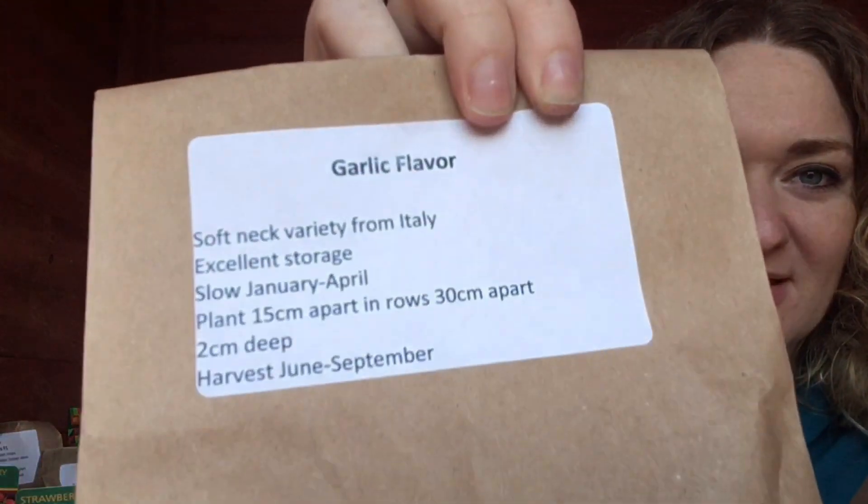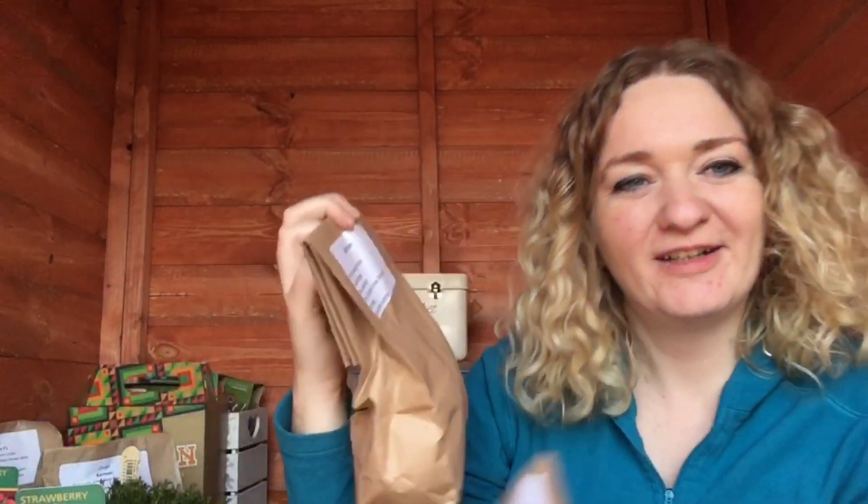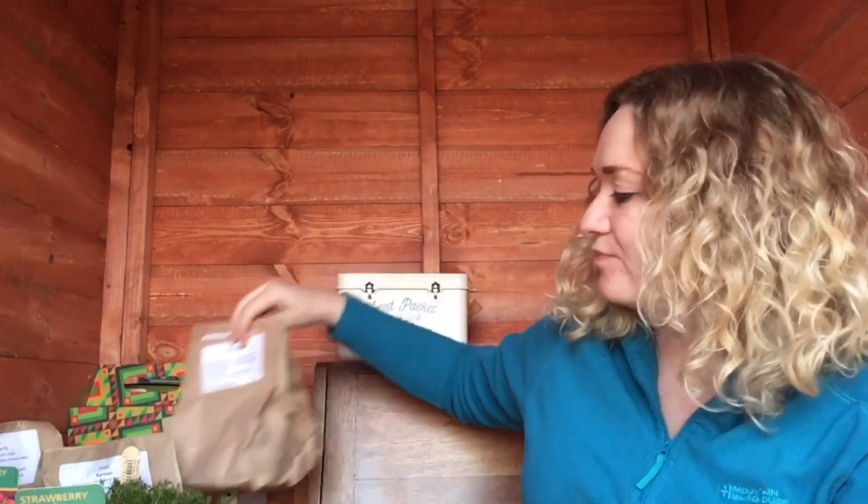I also got two varieties of garlic. I got garlic Flavor - spelt F-L-A-V-O-R - which is a soft neck variety from Italy, and I also got garlic Arno, which is apparently very strong and pungent and has a high clove count.